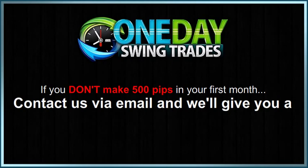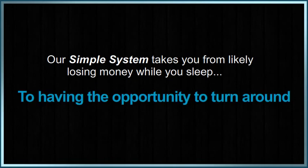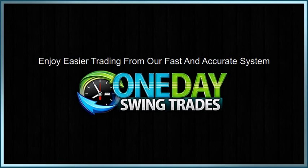Contact us via email and we'll give you a full refund. We're that confident you're going to be absolutely ecstatic with One Day Swing Trades. Our simple system takes you from likely losing money while you sleep, to having the opportunity to turn around your Forex trading overnight. Check out our live track record, or do your own paper trading to confirm. Enjoy easier trading from our fast and accurate system, and try One Day Swing Trades today.